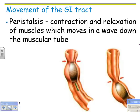Peristalsis — another cool thing. This is a contraction and relaxation of muscles which move in a wave down the muscular tube. The tube, such as the esophagus or small intestine, has circular muscles that go around in a circle and longitudinal muscles that follow the length of the tube. The circular muscles contract in one spot, and then as those relax, the muscles just ahead contract, forcing food along. Peristalsis happens through the entire GI tract, the entire gastrointestinal tract.